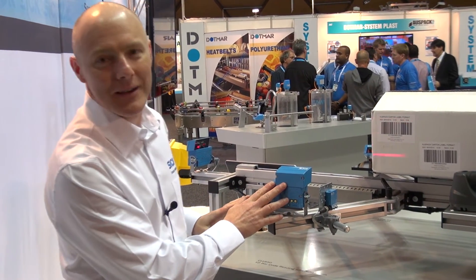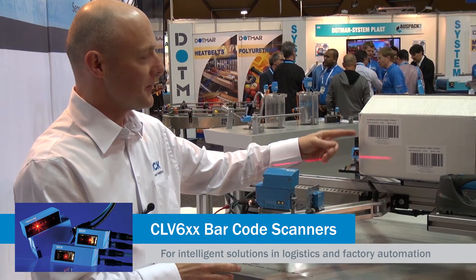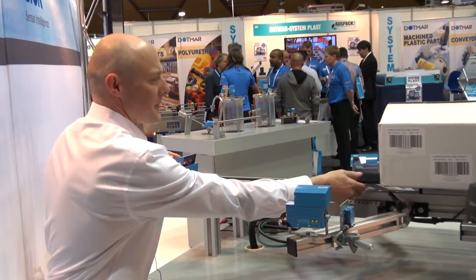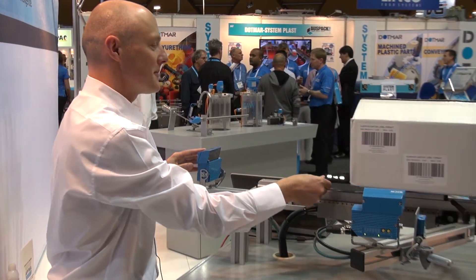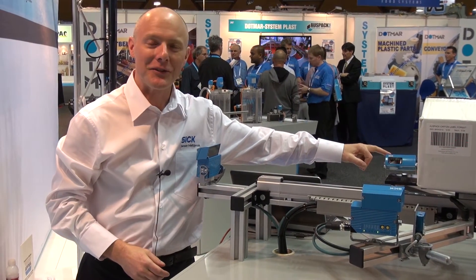We have a CLV barcode scanner with autofocus which scans at variable distances. We also have another CLV device with autofocus which actually scans as devices are moving towards it. And we have a fixed distance barcode reader.